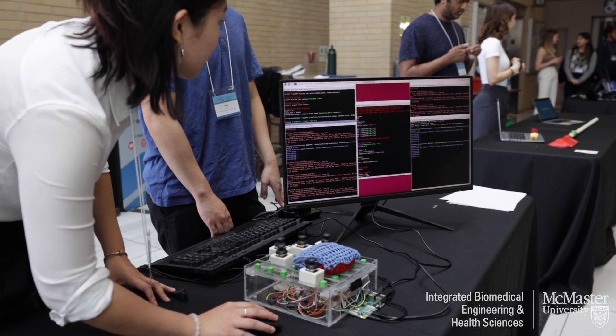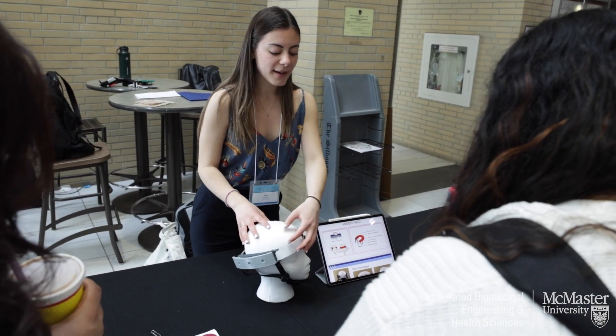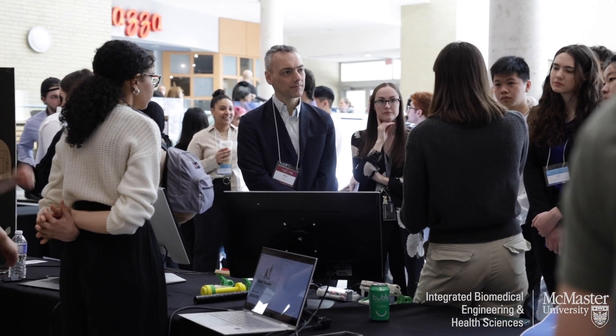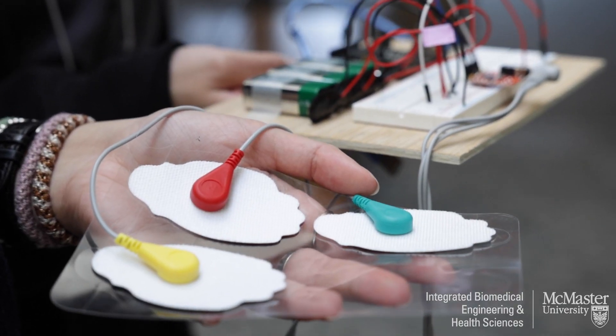Hopefully this will ensure that healthcare professionals can diagnose multiple sclerosis earlier and treatment can be more effective. Some of the skills most valuable from this program are the abilities to take aspects from different sciences and different courses and combine them in a truly interdisciplinary way. The program has really taught us how to connect skills from all our different science classes together to make something like this.